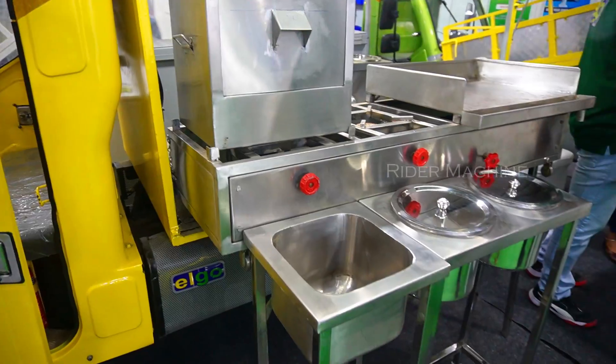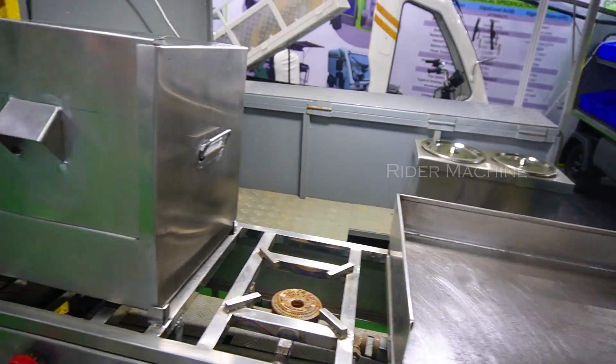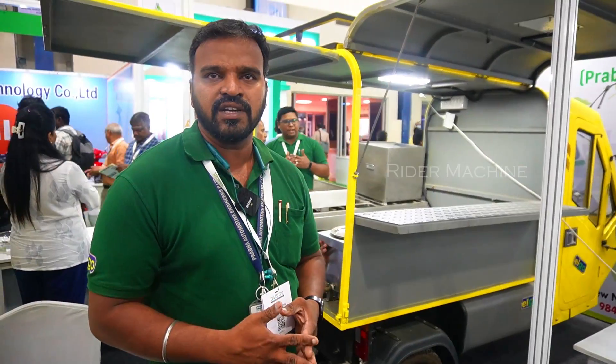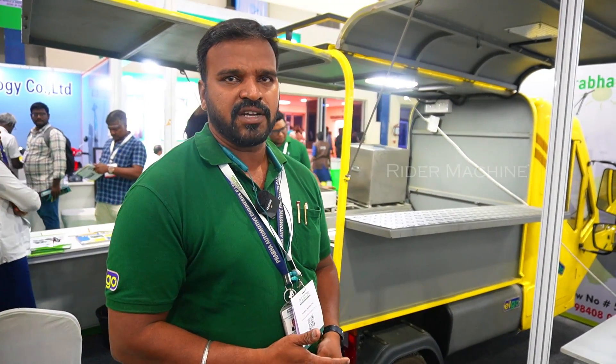Suppose if you have a kitchen van, if you have business ideas — like a burger shop, food mall, or chat shops. This is 3 sides open. You can utilize the empty space, you can fabricate with the team — we are ready to do that. My name is Stalyn, I am from Chennai.